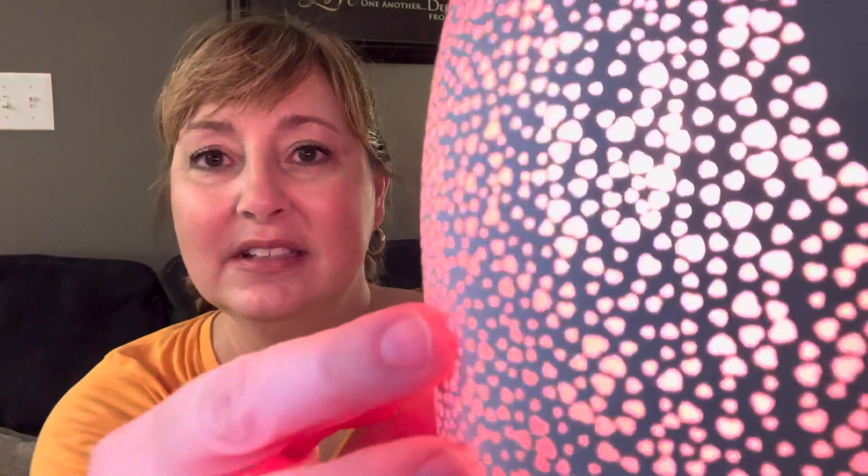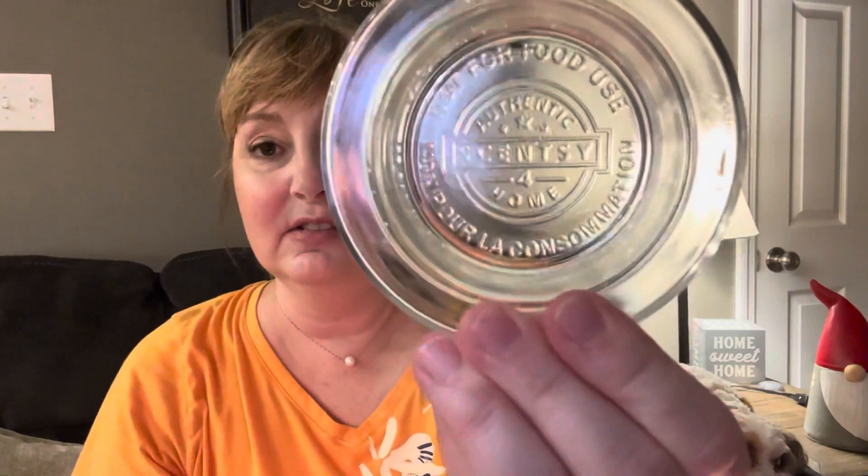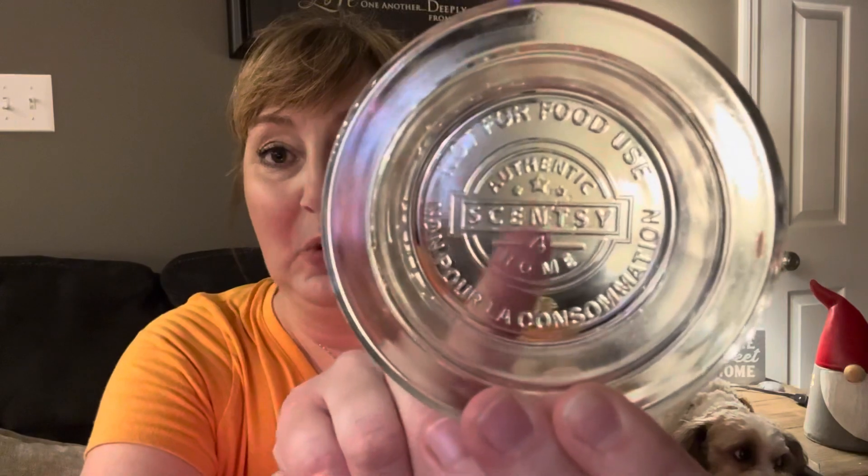If you look close, it's got tiny little hearts all over it, and then the words 'Better Together,' which is perfect for Valentine's Day. It's a 20-watt warmer with a little classic dish that'll take up to four cubes. You can see the number four on the bottom of the dish — that's about how many cubes you can put in. I usually just put two, but if you like a really strong scent you can add up to four. The glass is kind of a magenta, pink color.